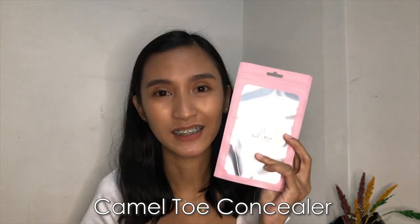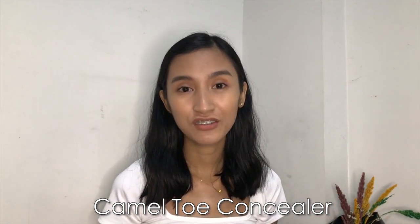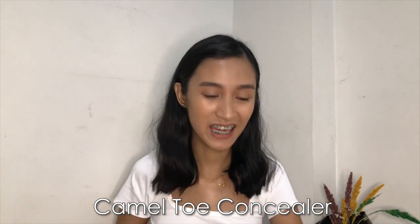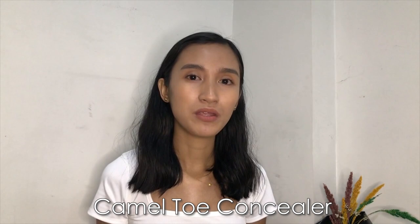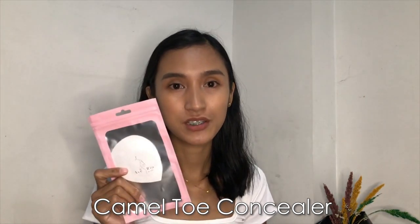Bonus! I have a bonus product to show, and it's called the Camel Toe Concealer. I know some of us women can't avoid camel toe when wearing tight outfits like leggings, yoga pants, and even bikinis — so these are the perfect companion for that. It's made of silicone and cotton, and the silicone part has adhesive that you stick to your clothing. You might wonder why not just use a panty liner — the difference is this is not absorbent, unlike a panty liner. So if your activity involves getting wet, sweating a lot, or your underwear will get damp, I'd recommend the Camel Toe Concealer over a panty liner. It costs 199 pesos, it's reusable and washable, and you can even machine wash it.